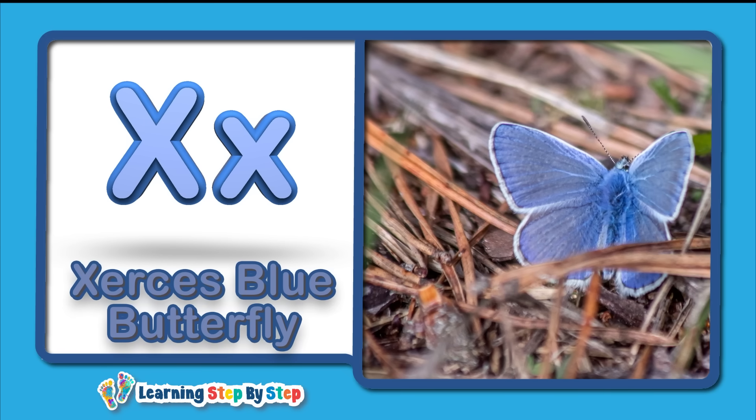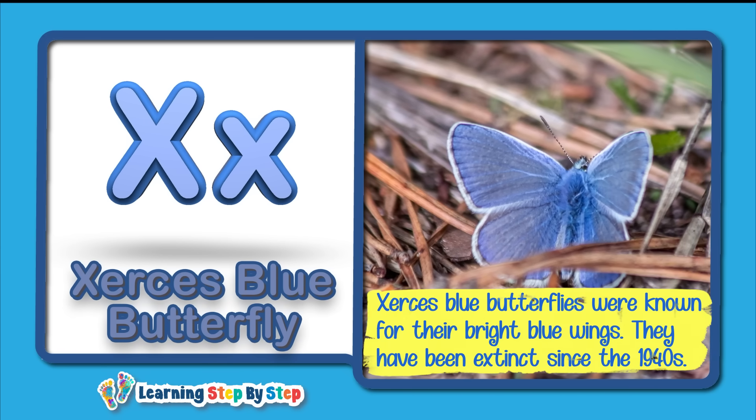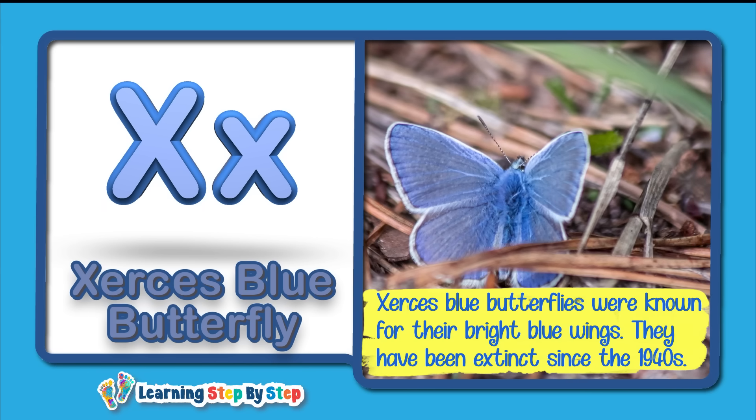X for Xerces Blue Butterfly! Xerces blue butterflies were known for their bright blue wings. They have been extinct since the 1940s.